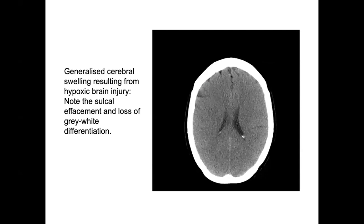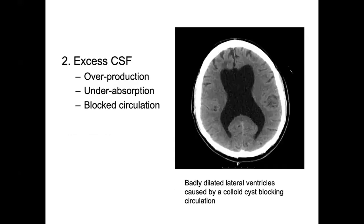Generalized cerebral swelling caused by hypoxic brain injury can also expand the brain — note the sulcal effacement and loss of gray-white differentiation on the scan. Excess CSF will also produce a rise in ICP, from overproduction (rare, associated with certain tumors), under-absorption (common after subarachnoid hemorrhage), or blocked circulation. Congenital hydrocephalus is typically a problem of blocked circulation. Here we see badly dilated ventricles caused by an arachnoid or colloid cyst blocking circulation.